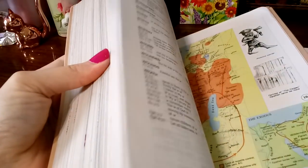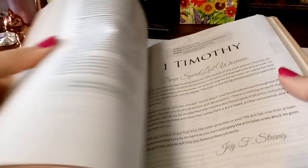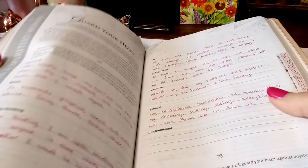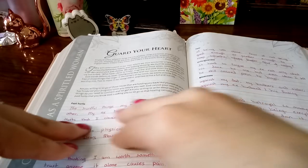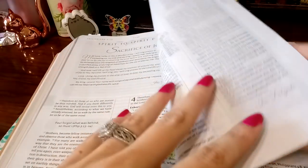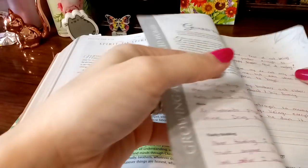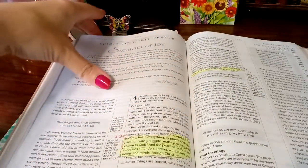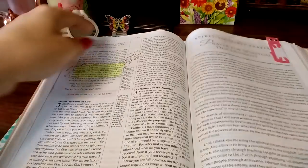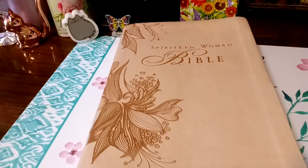If you have a chance to get your hands on this Bible, I highly recommend it. It is packed with so many devotionals and prayers, and look at this — here's one of those worksheet ones I was telling you about. You can write in it and you don't have to worry, because I used regular ballpoint pens and it does not bleed through on the back. It is a beautiful one to add to your collection.